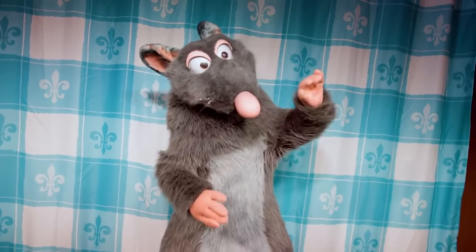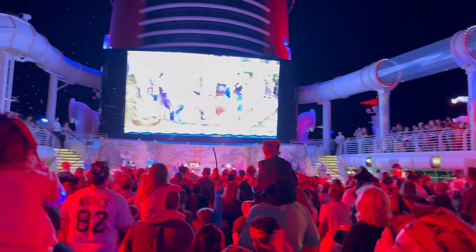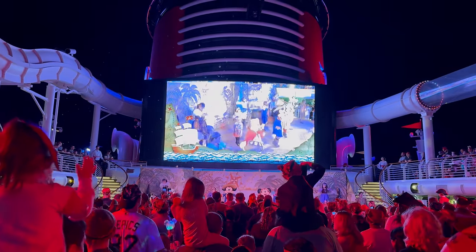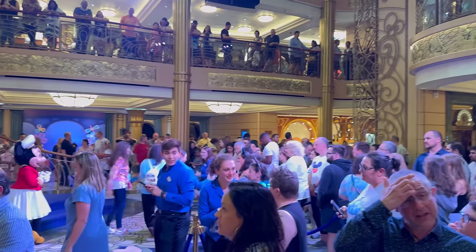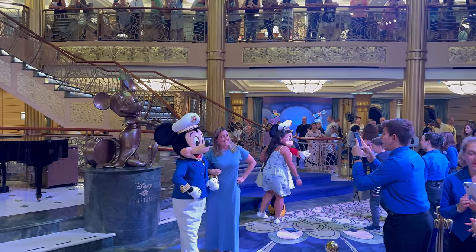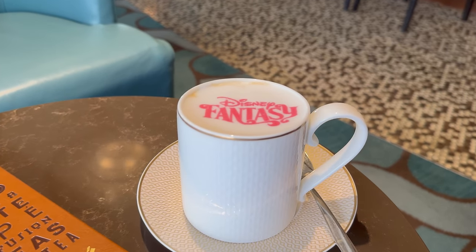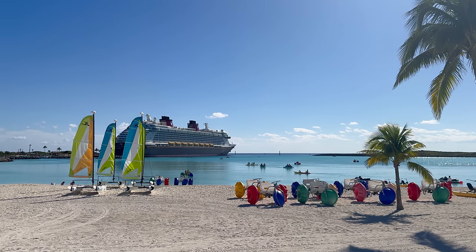There's so much to do on a cruise. You're going to have an absolute blast, but I don't want you to miss anything important. I'll be sharing lots of tips on how to make sure you see it all — and make sure you stick around until the end because I'm going to show you the best way to see a ton of characters at one time. We've got a lot to cover, so let's start with tip number one.